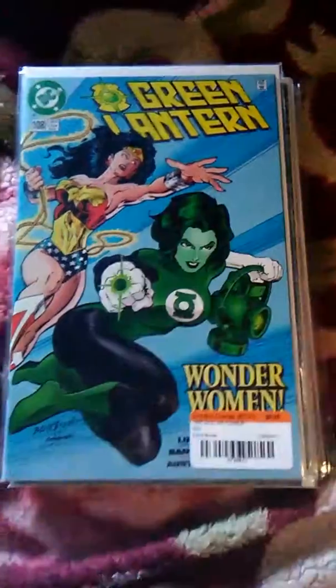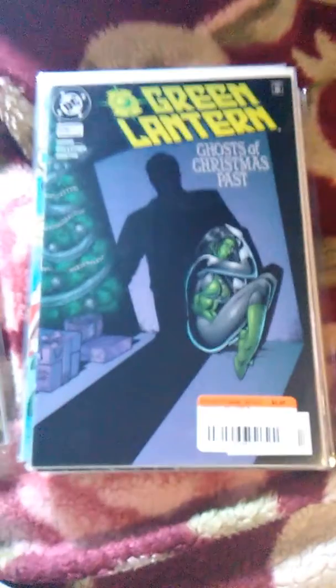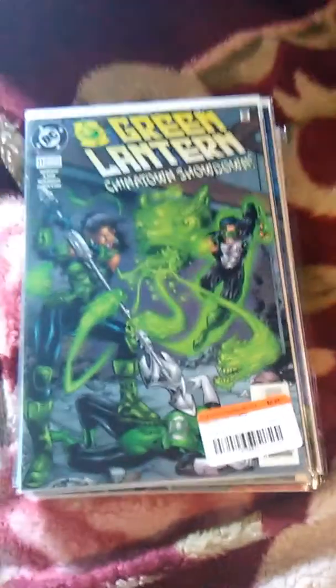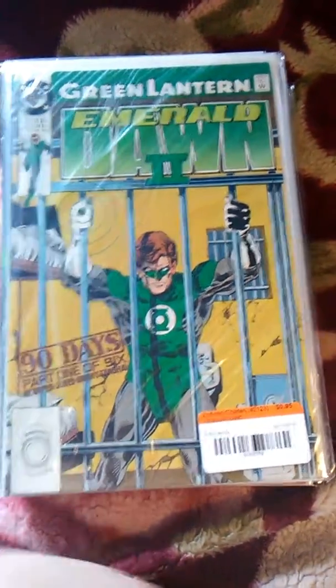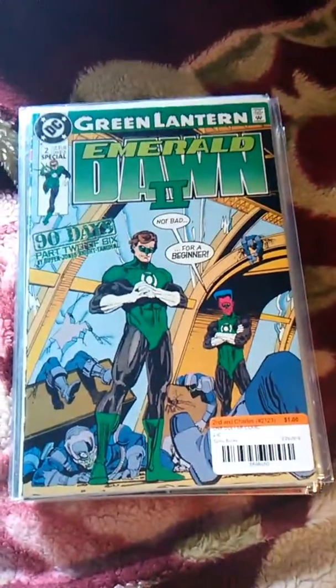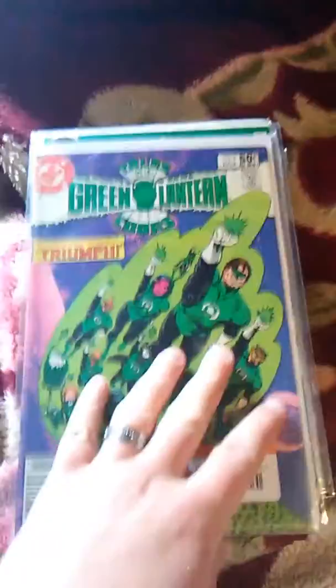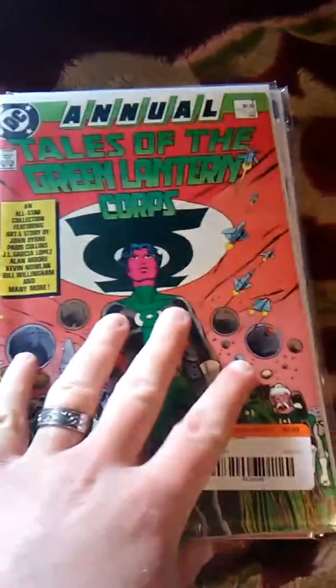Then I jumped to issues 108, 109, 111, and 112. I also found Green Lantern: Emerald Dawn 2 issues 1 and 2 — I got all of those for a dollar. And I got Tales of the Green Lantern Corps issue 3 for $3.95, and the annual number 3 also for $3.95.